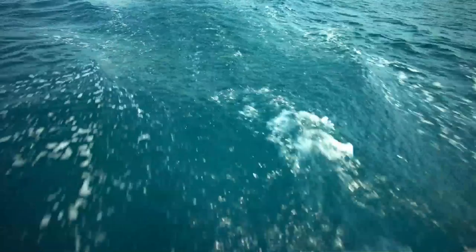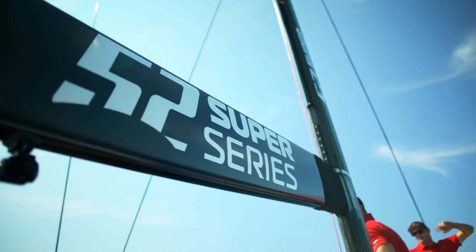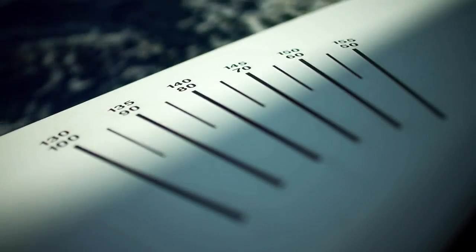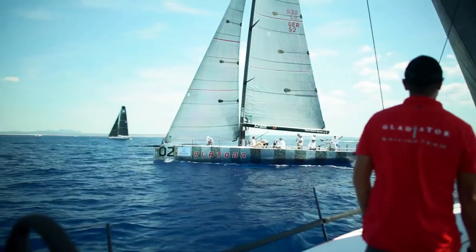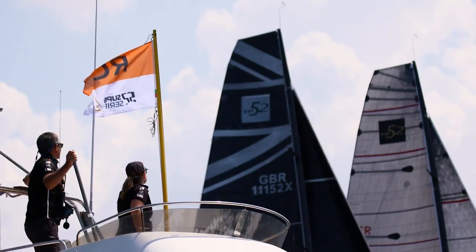The 52 Super Series is kind of like the Premier League of sailing. Apart from the America's Cup, which is doing its own thing, this is where it's at as far as monohull racing goes. It doesn't get any better, it doesn't get any faster, and doesn't get any more professional than what we're doing here at the moment.